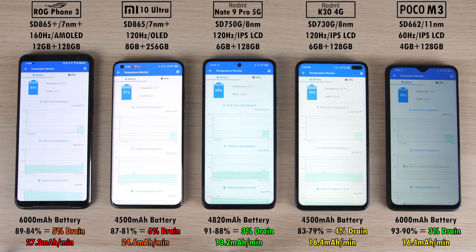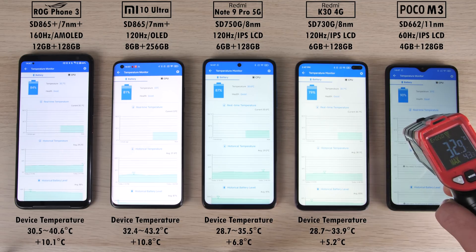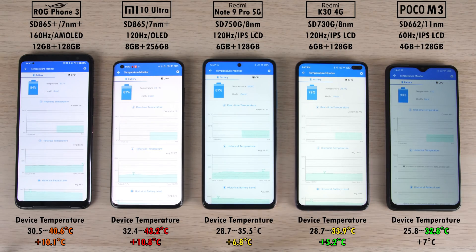The most efficient was the Redmi Note 9 Pro 5G with just 13.2 mAh per minute drain, which is absolutely incredible — can't wait to test that in an upcoming drain test. The Xiaomi Mi 10 Ultra was the hottest overall at 43.2 degrees Celsius, adding the most heat at 10.8 degrees. The coolest was the Poco M3 at 32.8 degrees Celsius, and the least temperature increase overall was the Redmi K30 adding only 5.2 degrees Celsius.